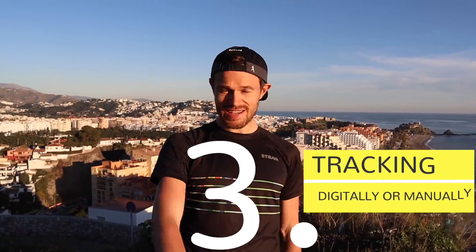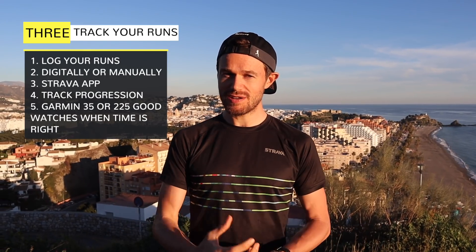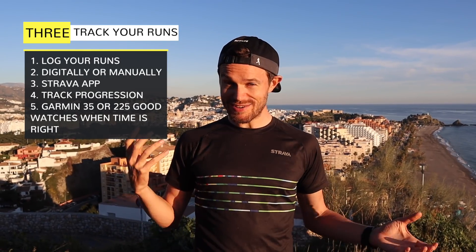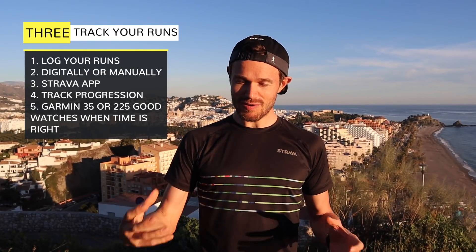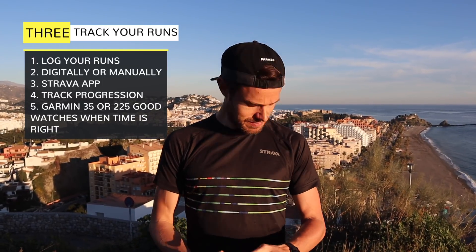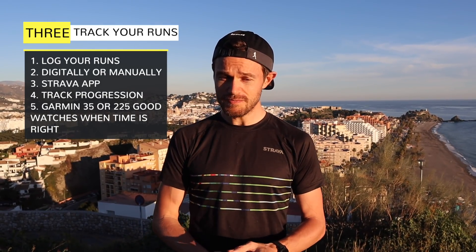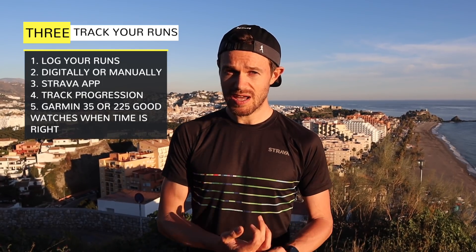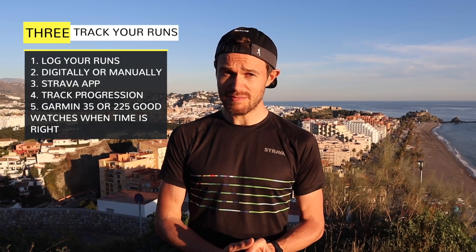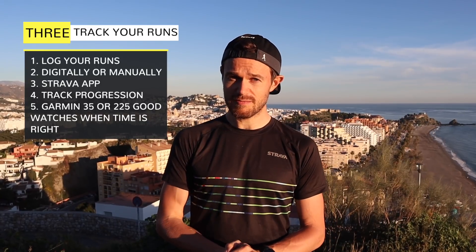Number three: I'd really recommend recording your runs. In the olden days, athletes would write all of their runs down in a little notebook — some people still do that — and it gives you a record to look back on. Now, here in 2019, with modern apps and technology, there are so many options to track your runs. I'd really recommend getting something like Strava downloaded on your phone. You don't need a fancy GPS watch — you can use it all on your phone, and it will record how far you've gone, your time, and your pace. Just those three basic metrics will give you a really good measure of your progression over weeks and months.